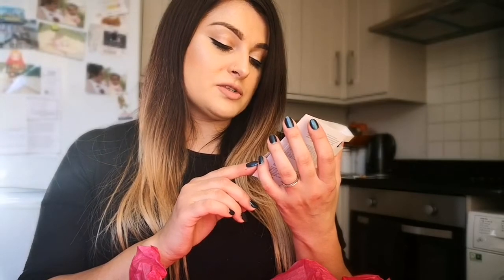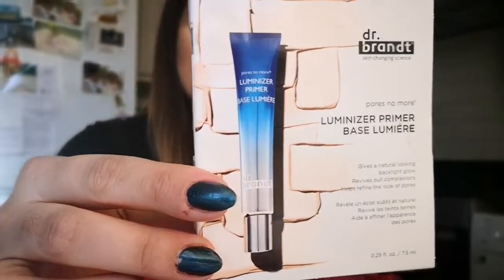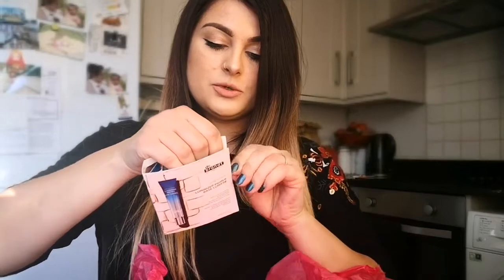Another product is Dr. Brandt Skin Changing Science — Pores No More — and that's a sample size luminizer primer at 7.5ml. It gives a natural-looking backlit glow, revives dull complexions, and helps refine the look of pores. That's great for me — my pores look like the Grand Canyon.